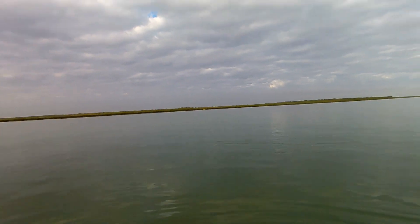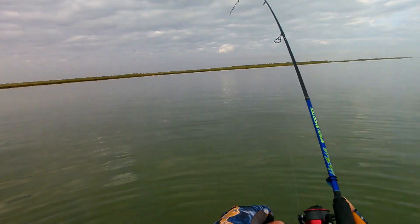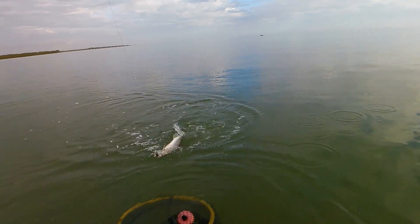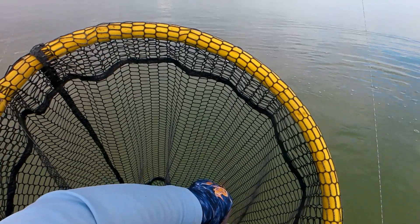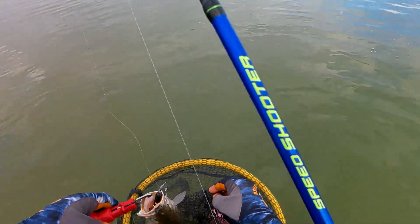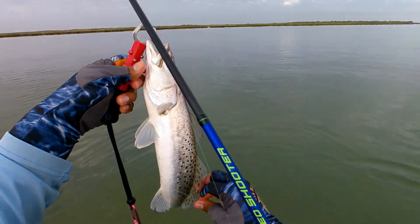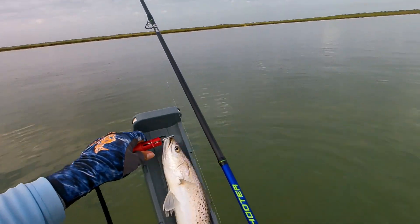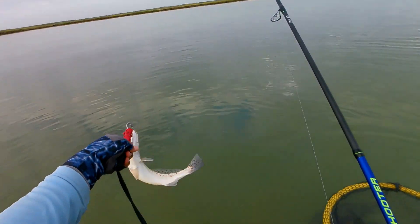I got something — I think it might be a flatty. That's a trout — these inside strutters. Pop right out. You may be a borderline keeper, I'll have to wait and see. 16 and a half guys — not a keeper but it's a nice trout. See you later buddy.